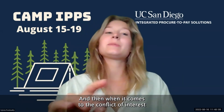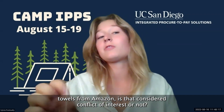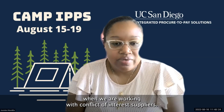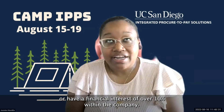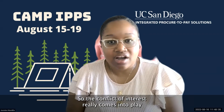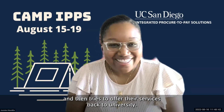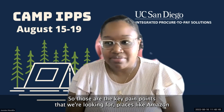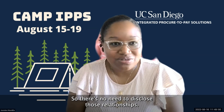Regarding the conflict of interest question: if my spouse works for Amazon and I'm purchasing paper towels from Amazon, is that a conflict of interest? The answer is no. Conflict of interest suppliers are those where someone has a financial interest of over 10% within the company. The conflict of interest really comes into play when an active UC employee creates a consulting company and then tries to offer services back to the university. For places like Amazon or Thermo Fisher, the likelihood of having a higher than 10% ownership threshold is extremely unlikely, so there's no need to disclose those relationships.